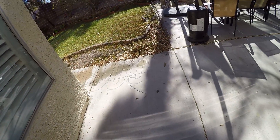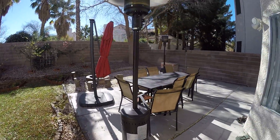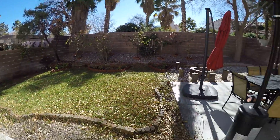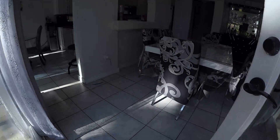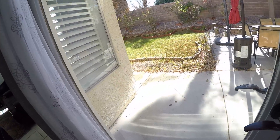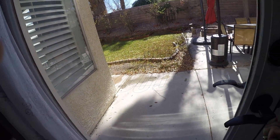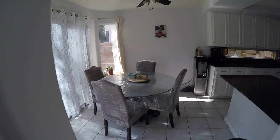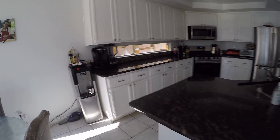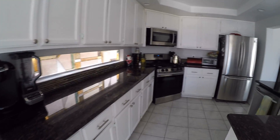A nice size yard with a patio. Eating nook, ceiling fan, very nice, oh nice granite, kitchen.